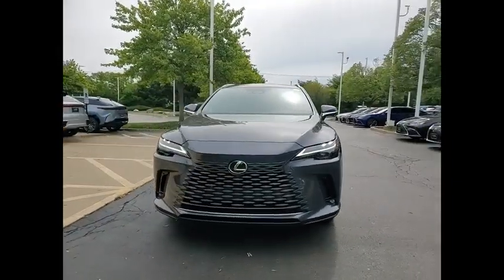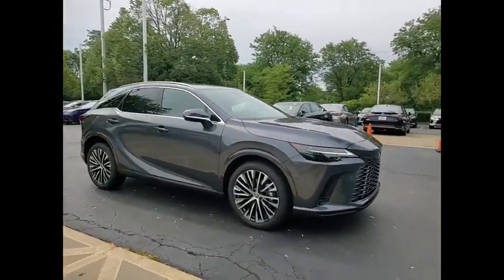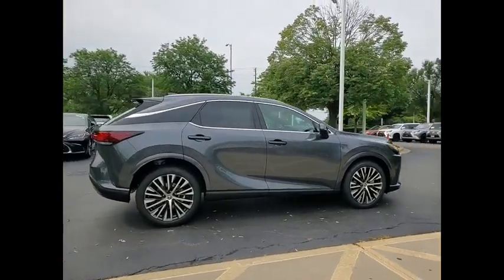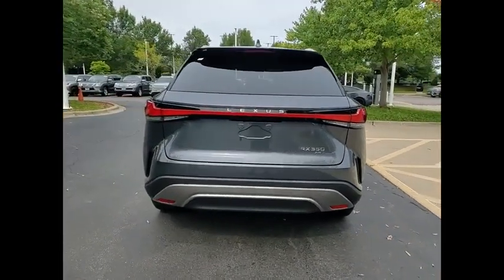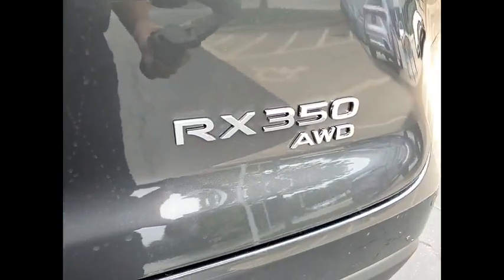Come test drive the 2024 RX350. The RX350 offers a driver-inspired design and intuitive technology that puts you in total control of your interior. Paired with a spacious cargo area, the RX350 continues to offer the best combination of powerful performance and interior luxury in its class.